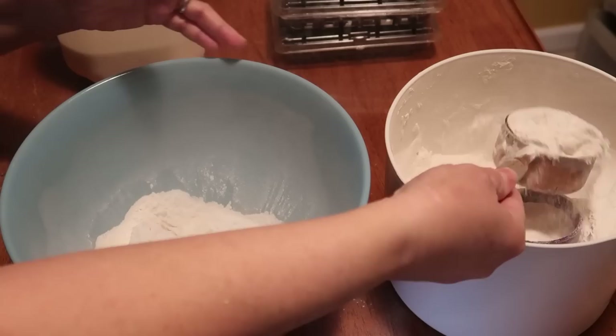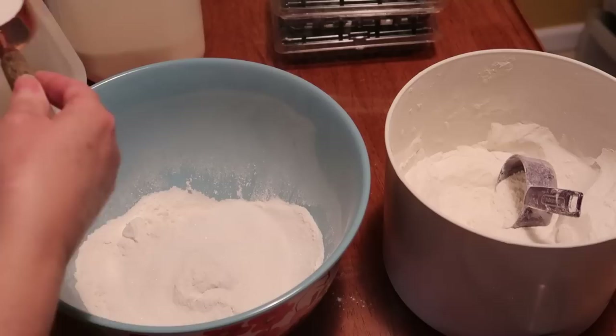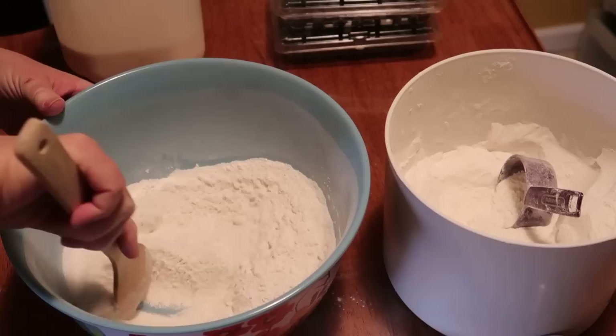I'm going to mix up these blueberry muffins. I'm going to add one and a half cups of flour — I am using self-rising so I'm not going to add the baking powder. Just follow the directions down below if you don't have self-rising flour. I'm at three-fourths cup of sugar. These are the best blueberry muffins. A half teaspoon of salt — stir this together.